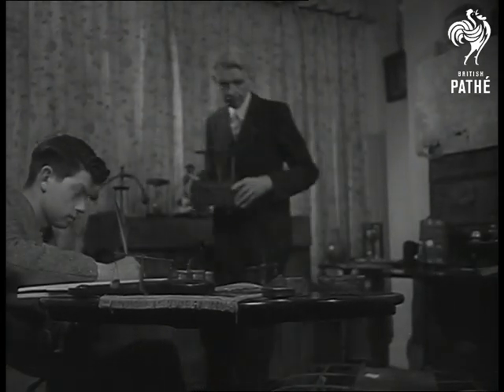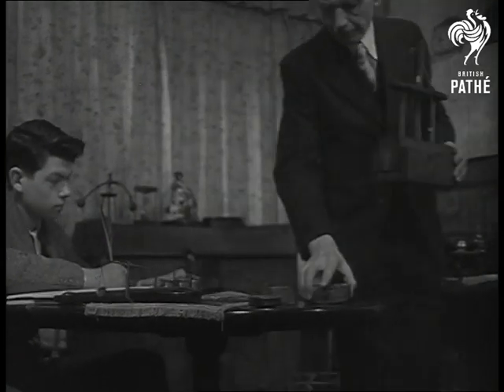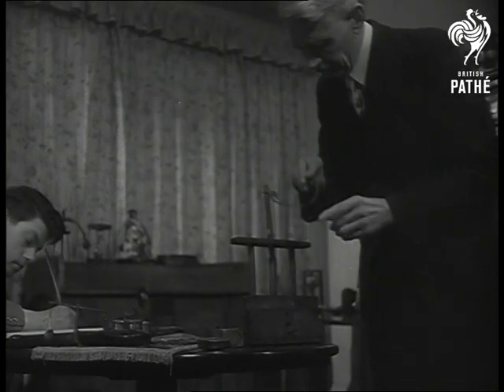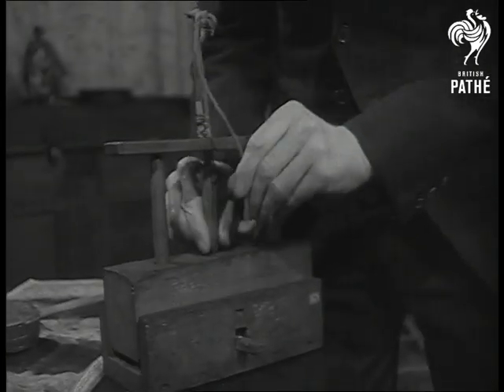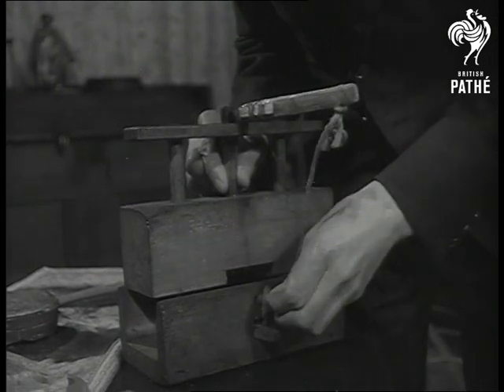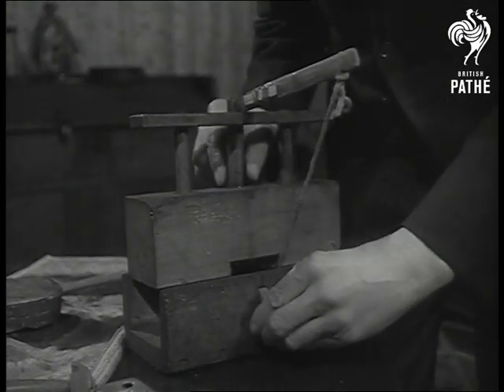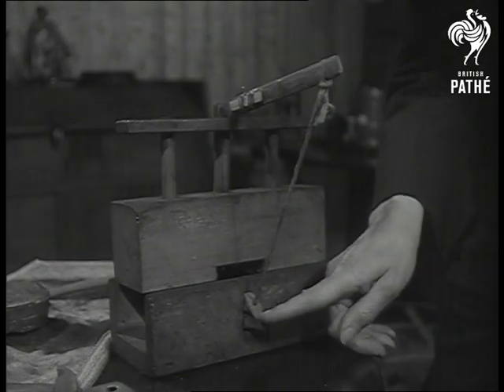But what about this 18th century mouse trap, known as Deadfall? Cut from one solid piece of wood, you bait it, set it, and then wait for a nice old-fashioned mouse. He comes along, takes an ancient piece of cheese, and that's it.